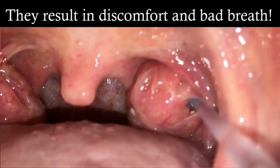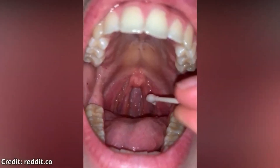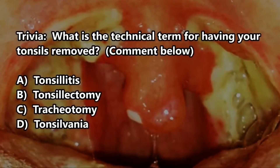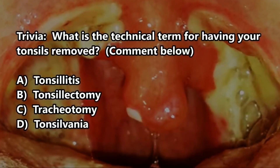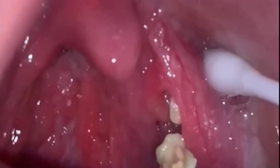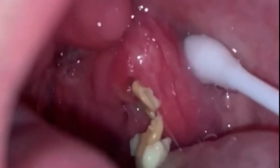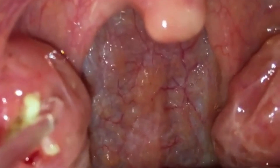Tonsillitis is swelling as well as enlargement of the tonsils. It is located at the back of the throat and is covered with pus having white areas. This makes people believe that the white spots are actually tonsil stones. Tonsillitis is the case when your tonsils seem to be swelled up due to some bacterial or viral infection, causing the tonsils to become red in color and enlarged.